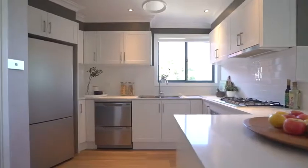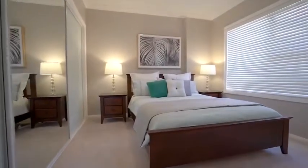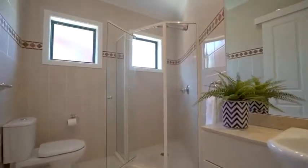On this level there is a large main bedroom with built-in robes and a large ensuite with a huge spa bath.